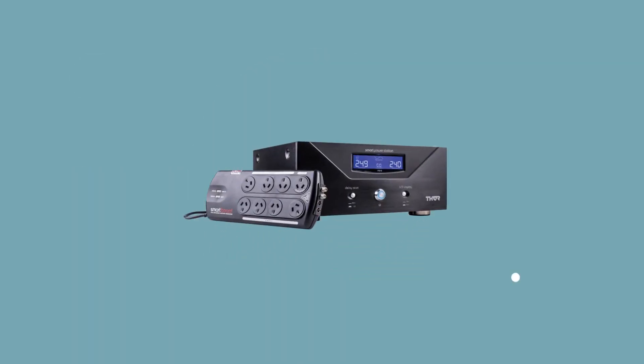The PS10 is a voltage conditioner that produces a pure pristine sine wave output, which is designed to operate 24-7.